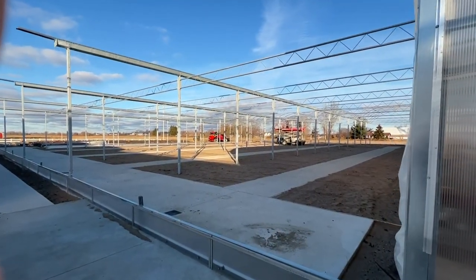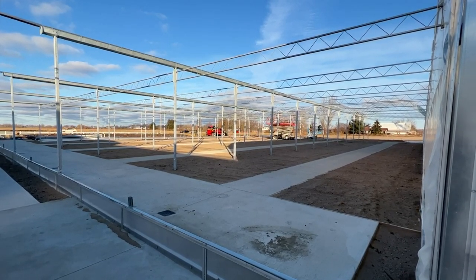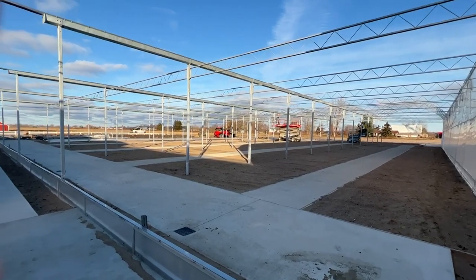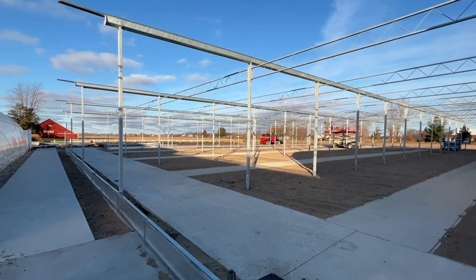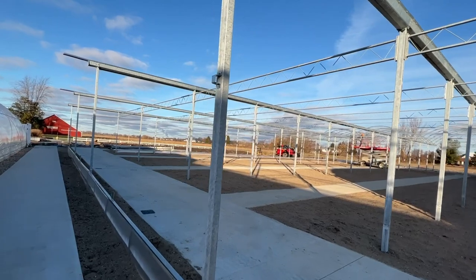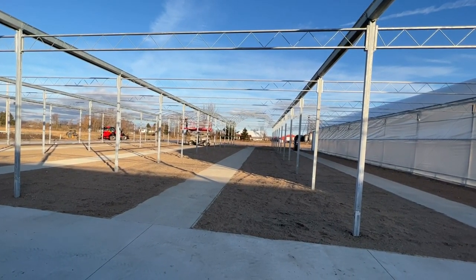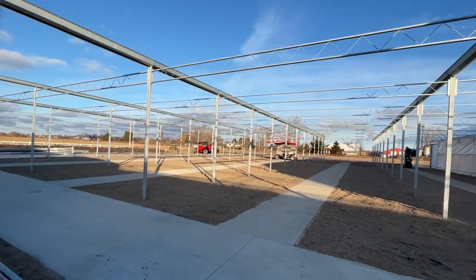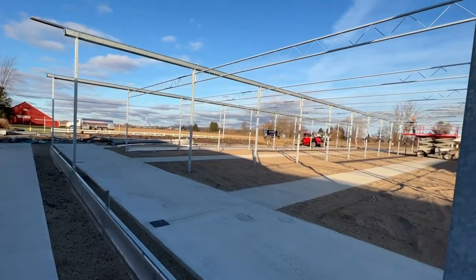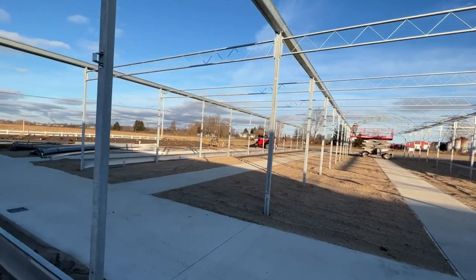I wasn't here yesterday while the guys were working. It was so windy — 25 to 35 mile per hour winds with gusts up to around 55 miles an hour — but these guys were out here working and made some progress. Since the last video, all the gutters are now up. Yesterday they worked on putting trusses up — the trusses are the zigzag-looking crossbars spanning from gutter to gutter, pole to pole, which add stability and strength to the greenhouse. Today they're working on putting the hoops up.